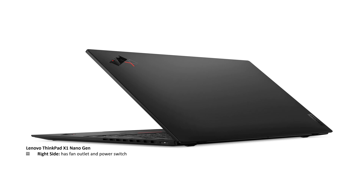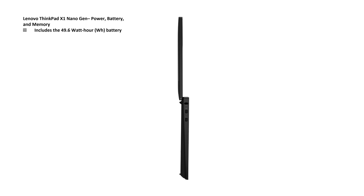Looking at the right-hand side of the laptop, we have the fan outlet ports and the power switch. This particular laptop includes a 49.6 watt-hour battery and supports rapid charge. You can also get up to 16 gigabytes of LPDDR5 RAM.